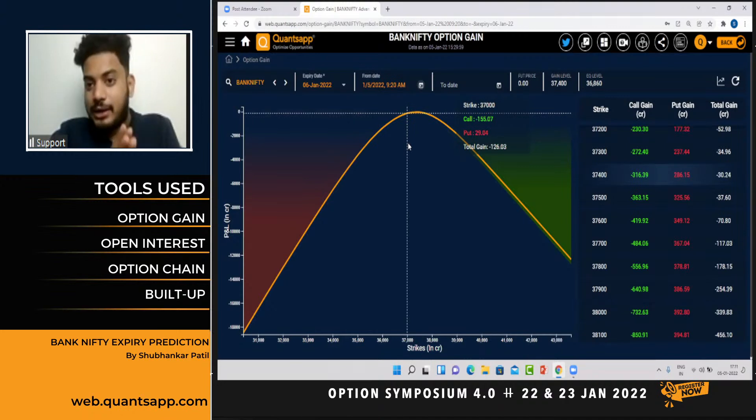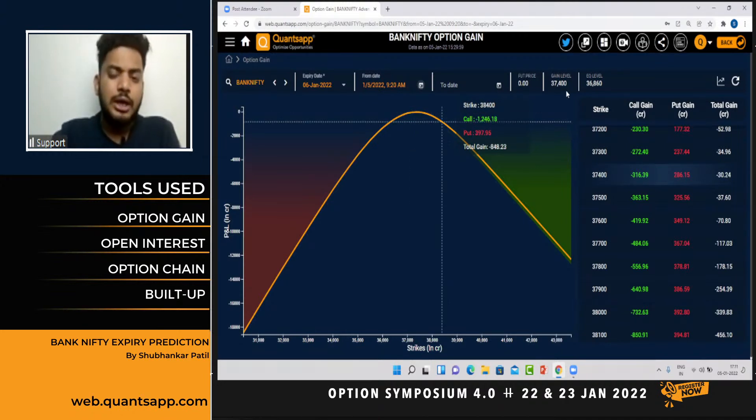The key expiry level looking at the current data stands at 37,400. Historical data also tells us that in five sessions the market has rallied 7,700 points, so we will not be surprised if we see some dip due to long unwinding. We can expect expiry somewhere in the vicinity, but also try to look at the data tomorrow morning for a better gauge.